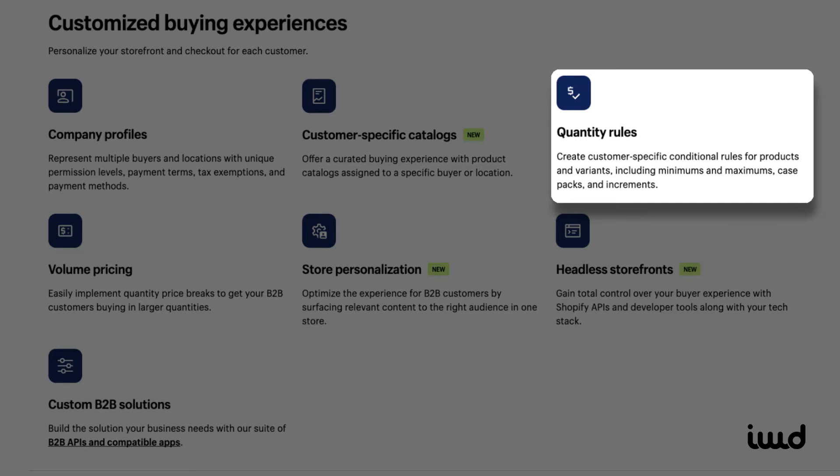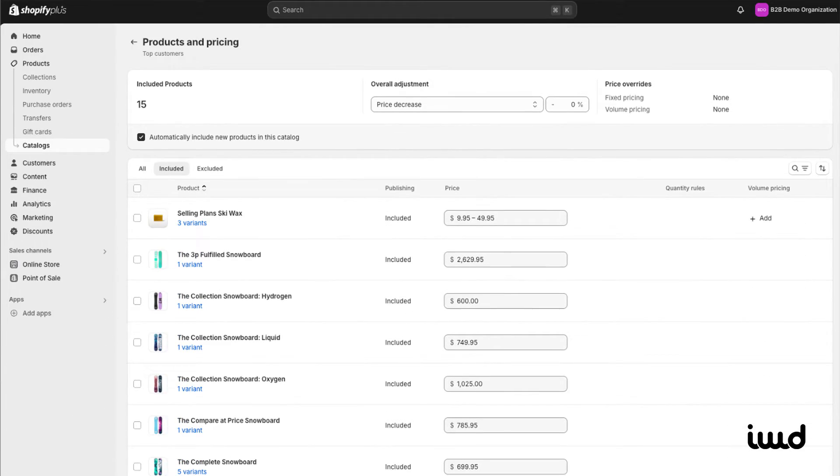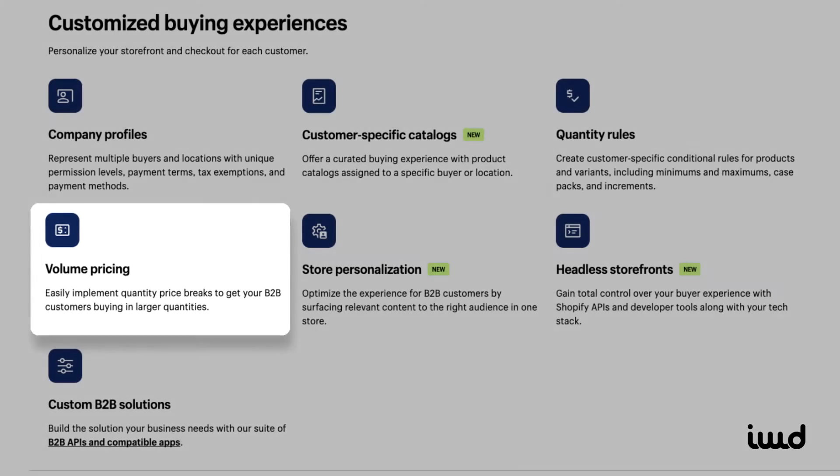Next, we have quantity rules. This lets you set minimum or maximum order quantities. So if you require bulk orders — say, at least 100 units before checkout — this feature handles that. Then there's volume pricing. This is tiered pricing based on the quantity purchased. Basically, the more a customer buys, the bigger the discount. It's a great way to incentivize bulk buying.